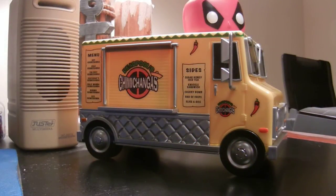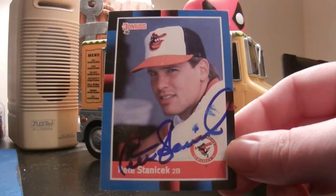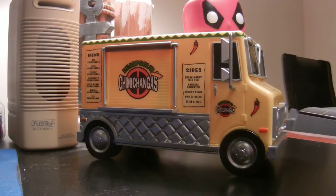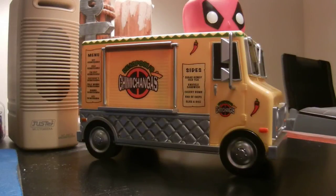I'm going to show the regular TTM first. It's coming out of suburban Illinois, and it is a 2-2 success from former Oriole Pete Stenick, utility player for the Orioles. Signed this 88 Donruss in blue Sharpie. And then I sent him one of the Ballpark Heroes — my custom cards — that he signed as well. So a nice 2-2 success for my Orioles PC.